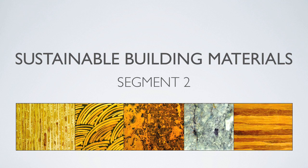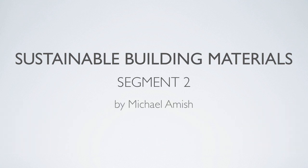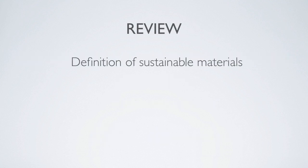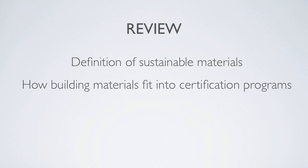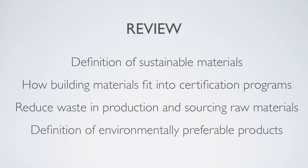Welcome back to segment two of the Carbon Solutions course on sustainable building materials. So far we have covered the definition of sustainable materials, how building materials fit into certification programs such as LEED, what it means to reduce waste in production and sourcing of raw materials, and the definition of environmentally preferable products within the larger framework of sustainability.